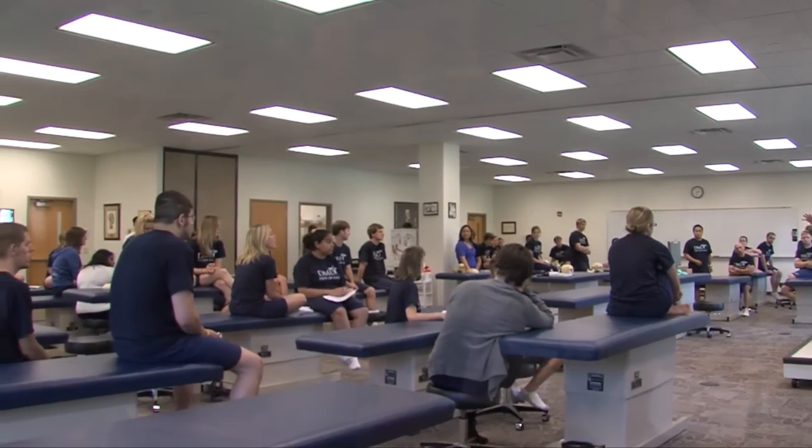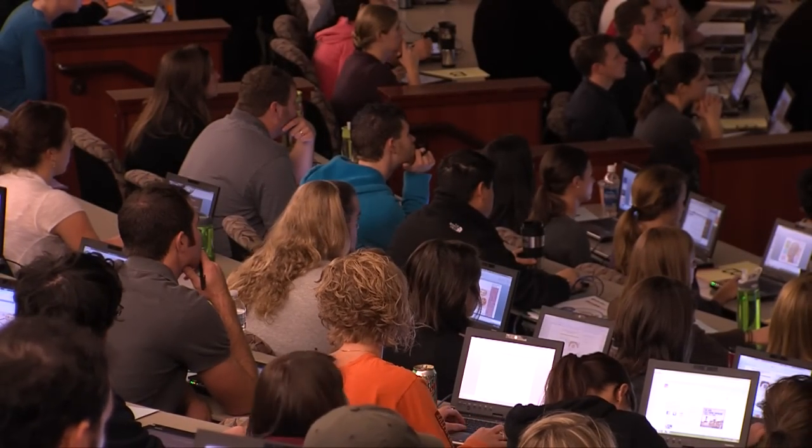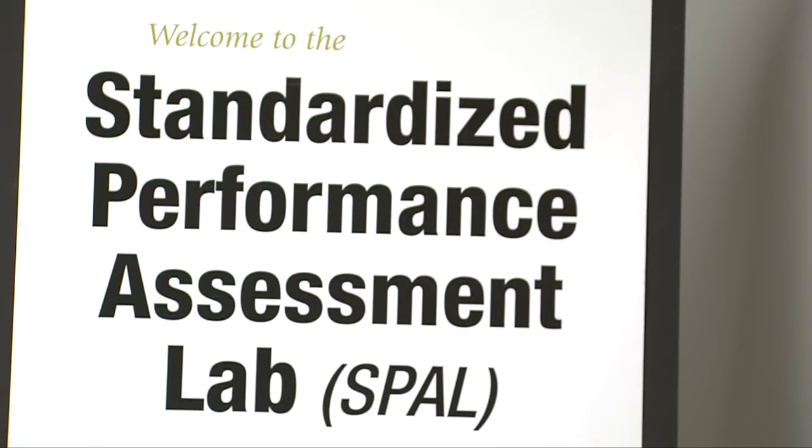DMU offers students exceptional learning opportunities and high-quality facilities that prepare them to provide outstanding patient care. For DMU's clinical students, those learning opportunities include sessions in the Standardized Performance Assessment Laboratory, or SPAL.